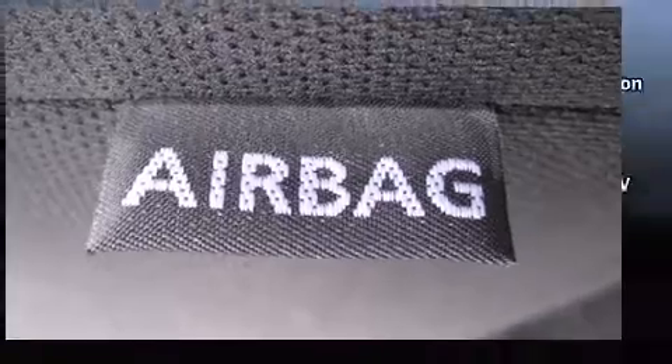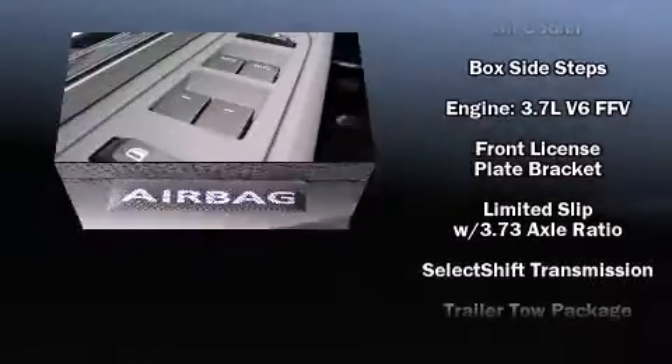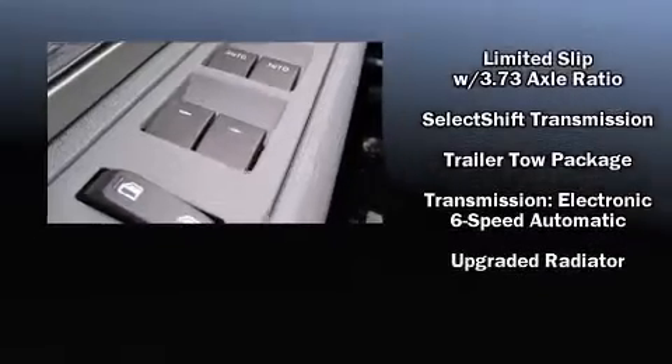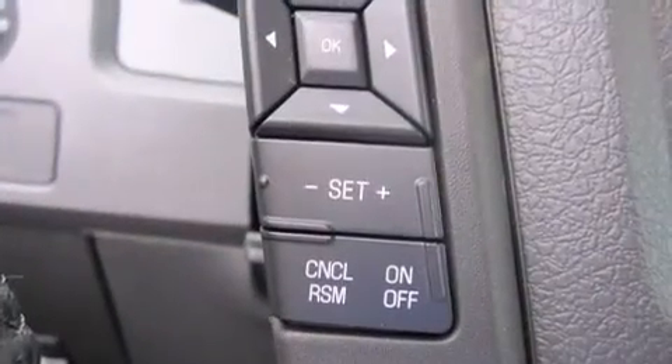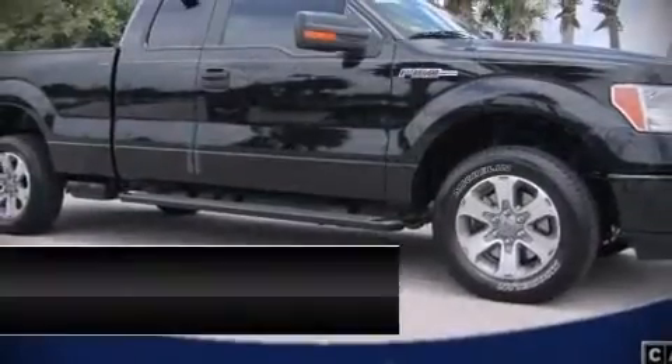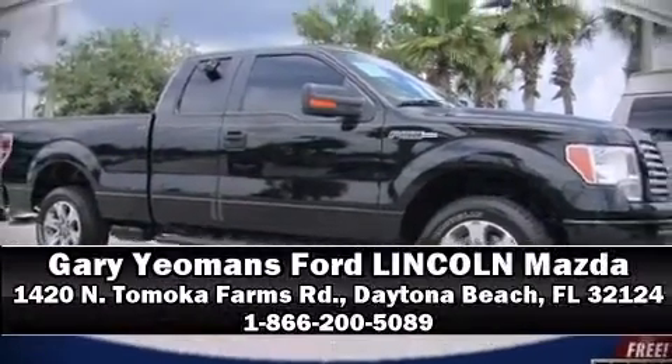traction control, ignition disabling, and four-wheel disc brakes with ABS. For added security, dynamic stability control supplements the drivetrain. Stop by our dealership or give us a call for more information.